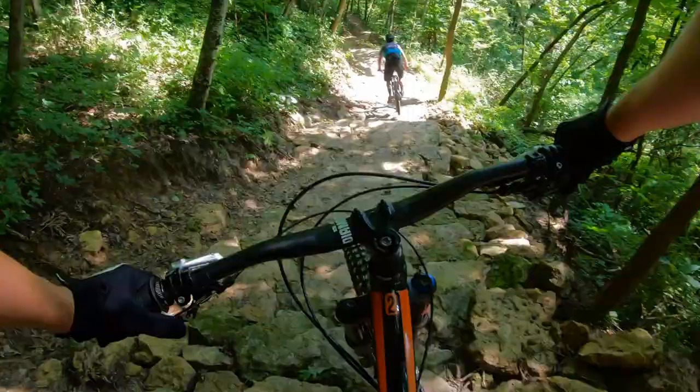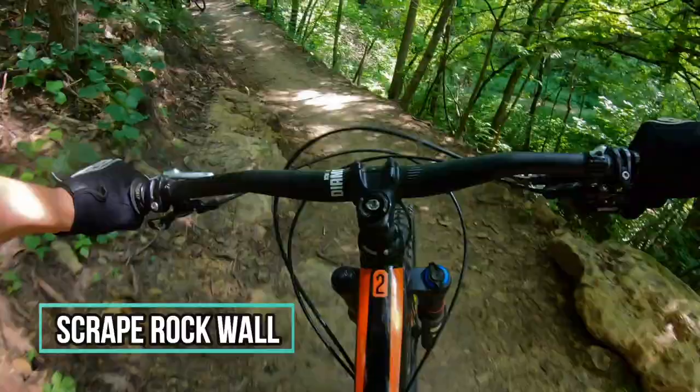Unusual for the Midwest, we noticed that the trail map featured a double black diamond called Scrape Rock Wall, and we decided this was the obvious place to start our day.